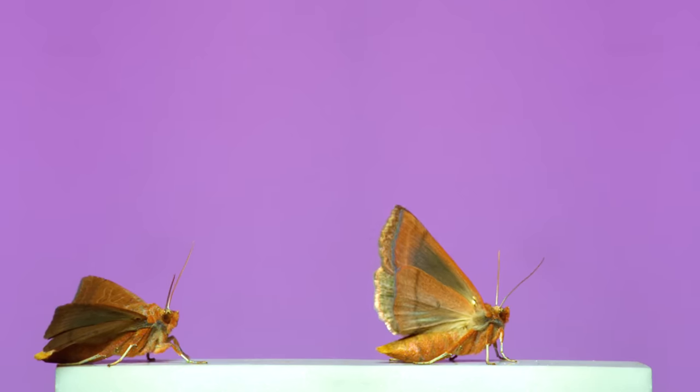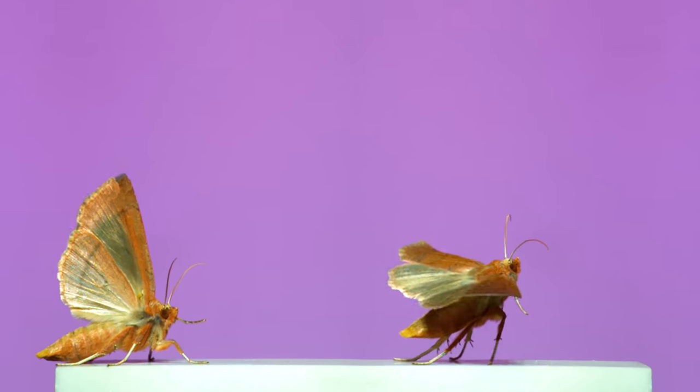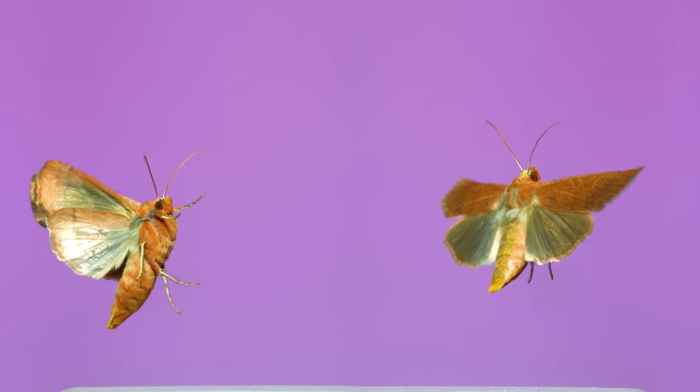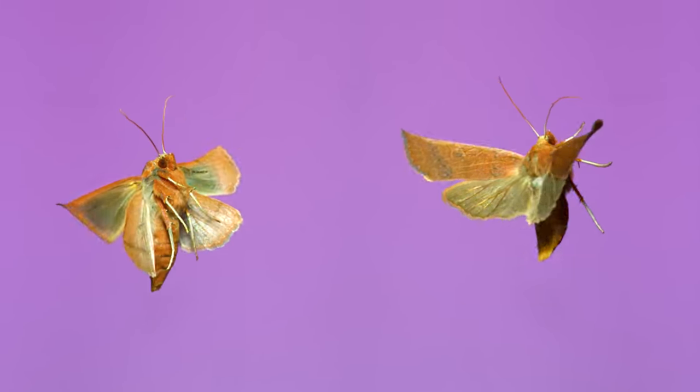This moth is a roadside sallow. Here in North Carolina, it's one of the few big moths you can find flying around in the colder parts of the year. Some sallows even overwinter as adults. This one came to a light in my backyard in early November, and will probably be the last moth I filmed this year.